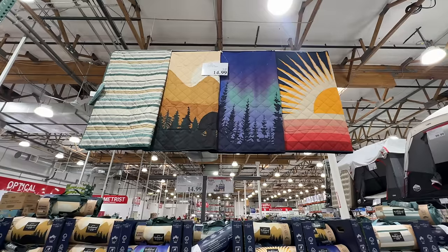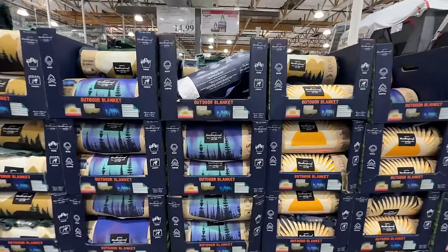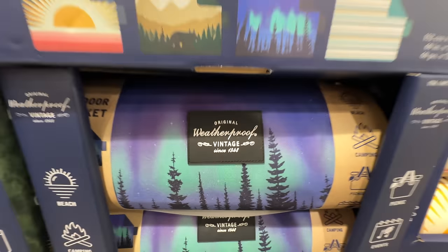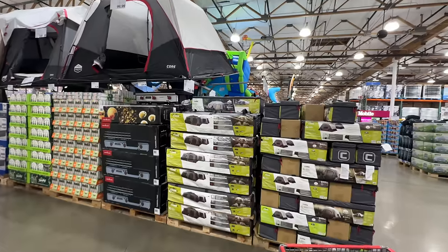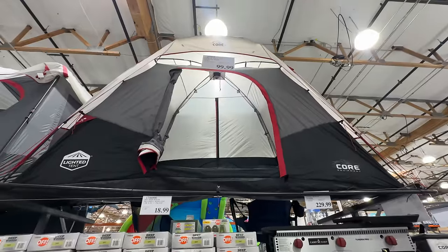Starting off, look at these outdoor blankets — they're weatherproof and right now they are $14.99. You have a choice of four different patterns; they're normally $18.99. They're about 60 by 72 inches.